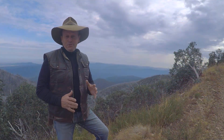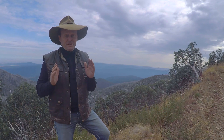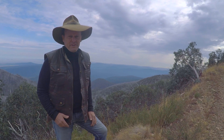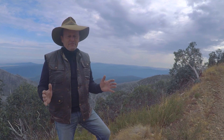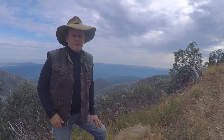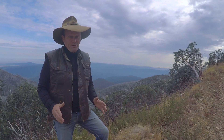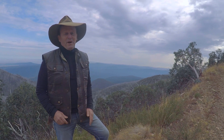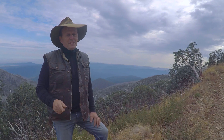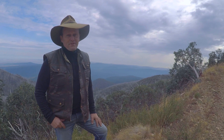Just before we get started, I thought I'd give you a bit of an insight into how big the Victorian High Country is, because it is huge. The Alpine National Park alone is about 650,000 hectares — that is massive — and then you've got the State Park in amongst that, which is another 250,000 hectares. So we're talking nearly a million hectares in the Victorian High Country. It is a fantastic place, but never take it for granted and always treat it with a great deal of respect.